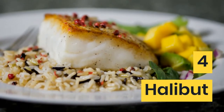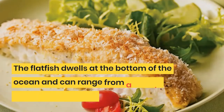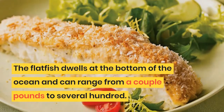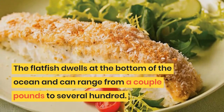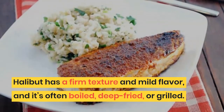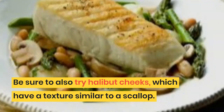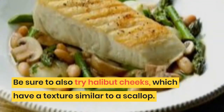4. Halibut. If it's your first time to Alaska, make sure you try halibut at least once. The flatfish dwells at the bottom of the ocean and can range from a couple pounds to several hundred. Halibut has a firm texture and mild flavor, and it's often boiled, deep-fried, or grilled. Be sure to also try halibut cheeks, which have a texture similar to a scallop.